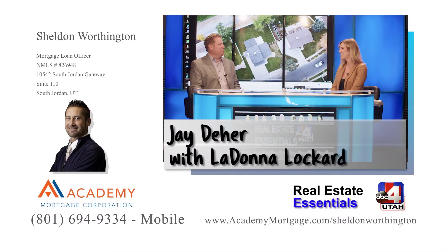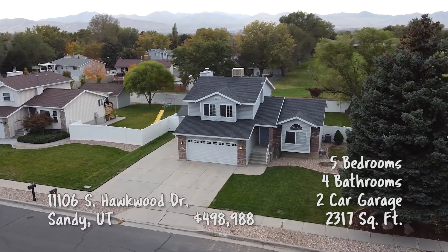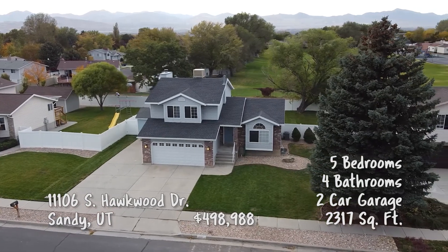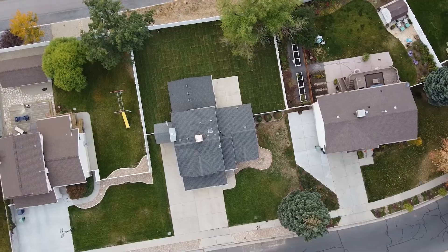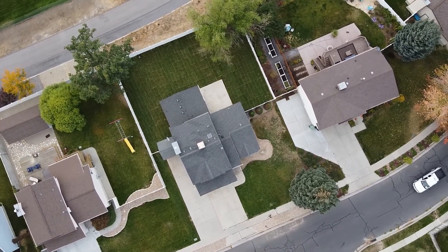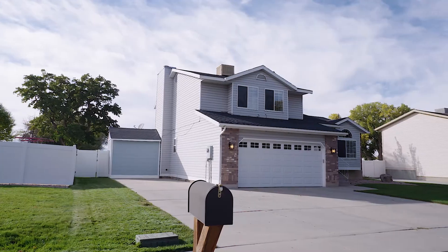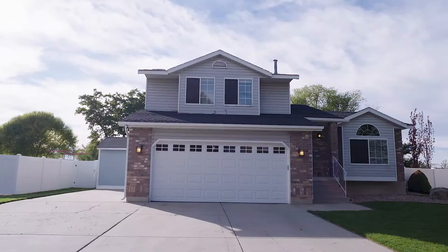Okay LaDonna, where are we headed to for this one? We're headed out to Sandy, right between 106th South and 114th. Look at this beautiful neighborhood in Sandy. Right in the backyard you've got a nice school, and they've got a walking trail right behind — they even have a gate now leading right to that trail. That trail goes forever, so if you wanted to go on a bike ride or a run, right out back of your house you can jump on the trail.